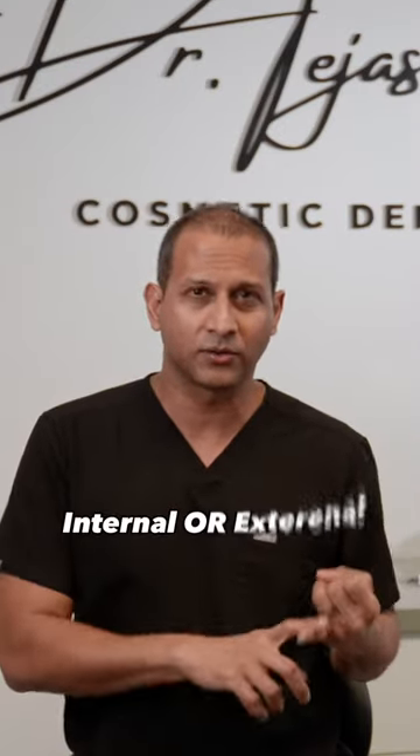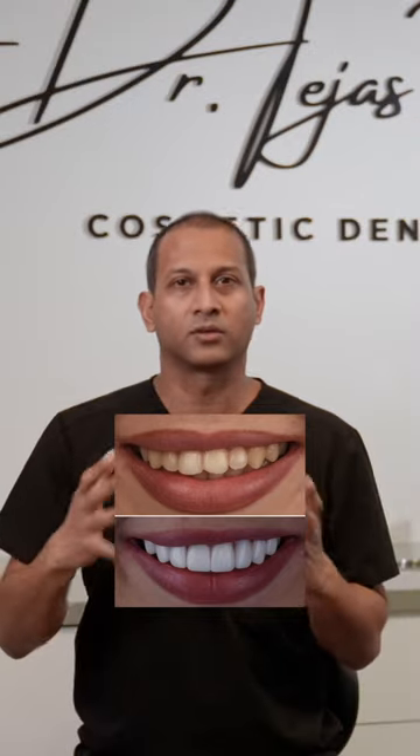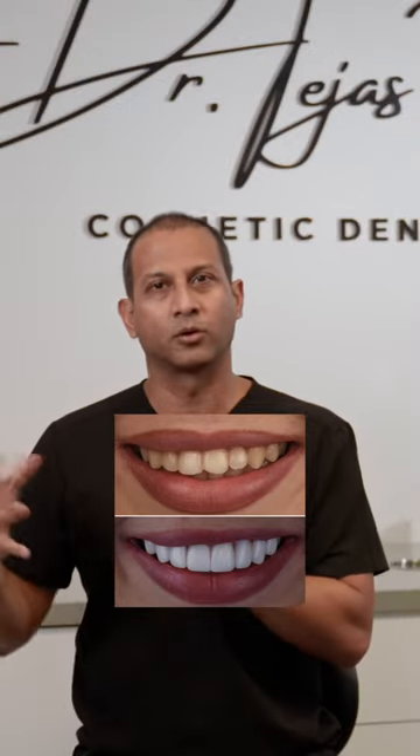Stains can be either internal or external. External is like if you drink a lot of coffee over the years, it can eventually tint your teeth a certain color, maybe more yellow or brown. Oftentimes if we do some sort of whitening, that can improve external type stains — as you get your teeth cleaned or whitened, it can help relieve or improve that situation.